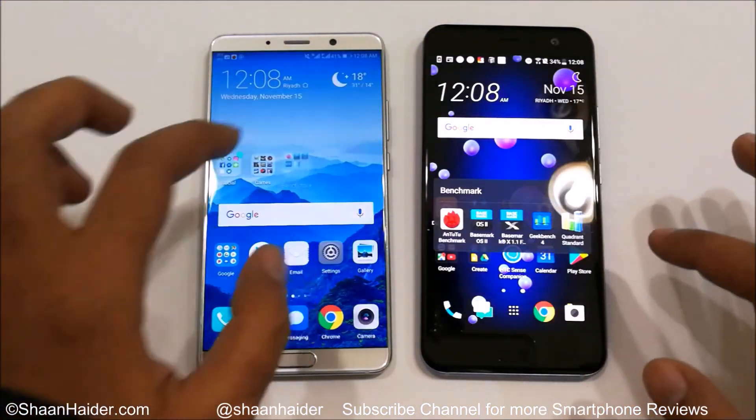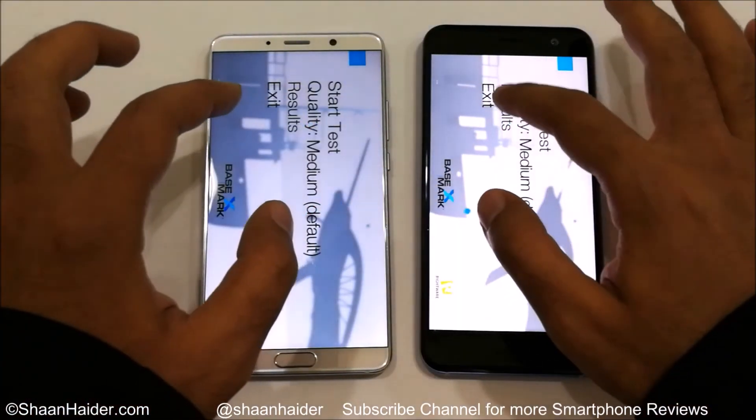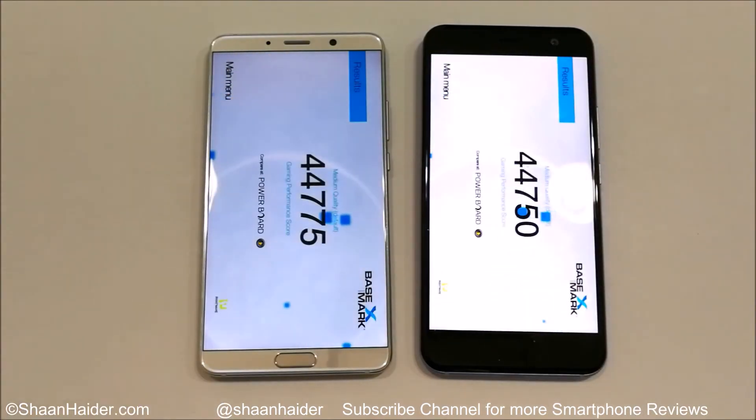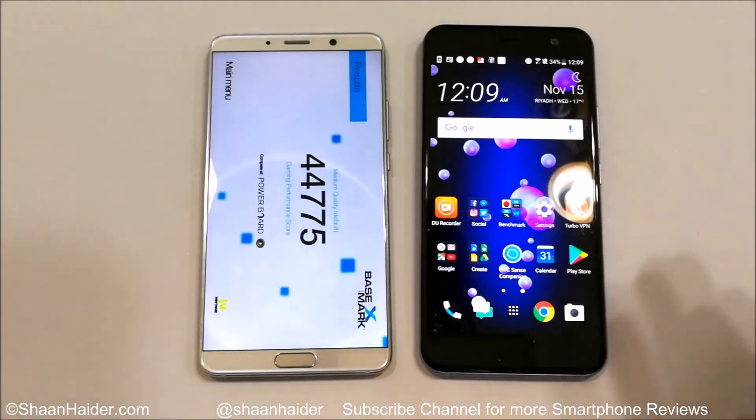Now let's have a look at Basemark X. It's a gaming benchmarking test, so it gives an idea about GPU performance. This time it's pretty much a tie — HTC U11 scored 44,750 and Mate 10 scored 44,775. The difference is very minute, only 25 points more for Huawei Mate 10. To be fair, Huawei Mate 10 performed slightly better, but we can consider this a tie.